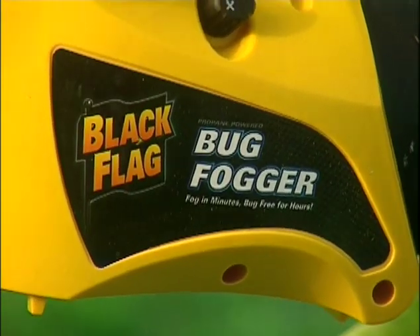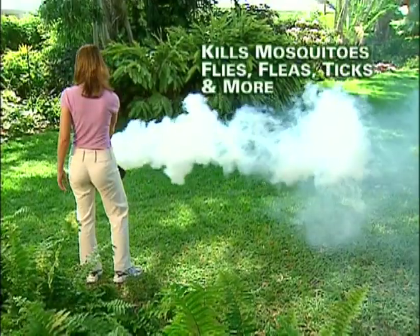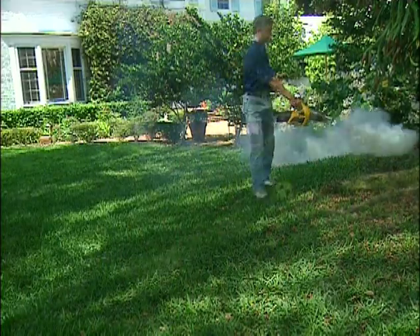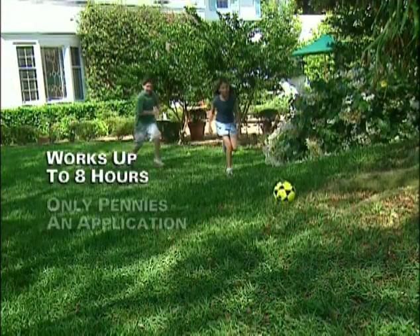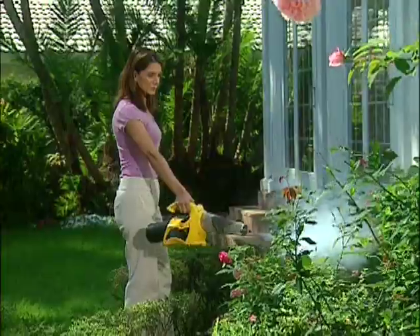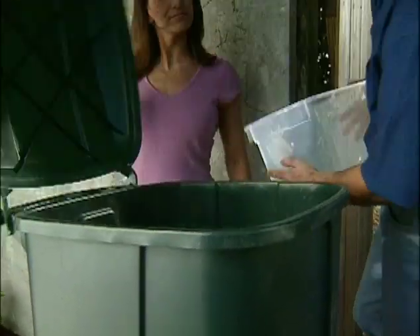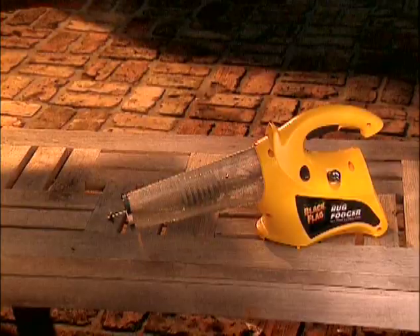The Black Flag Propane Powered Butt Bugger quickly and easily eliminates biting insects throughout your backyard. And while the fog dissipates in seconds, it keeps killing insects for up to 8 hours for as little as 16 cents per application. It's the proven way to prevent uninvited guests from ruining your backyard fun. So throw away those useless products and take back your backyard with the Black Flag Fogger.